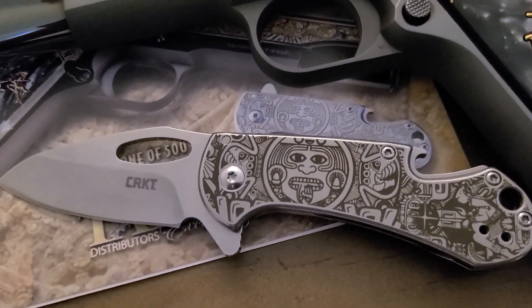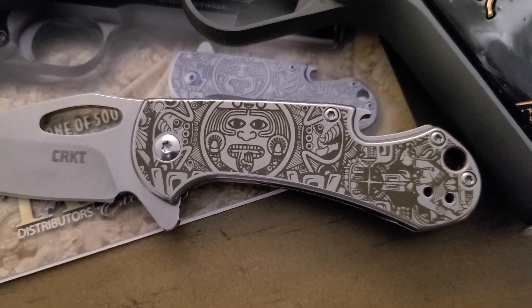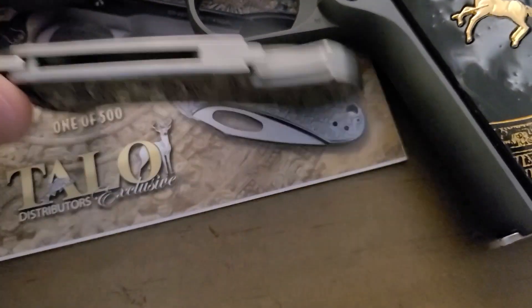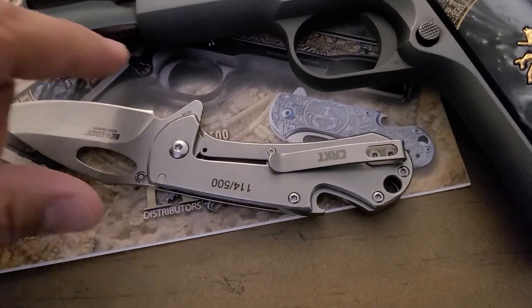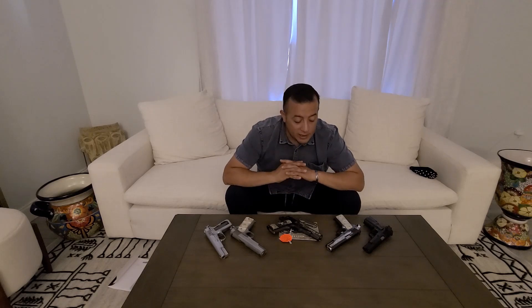La navajita que viene en la caja tiene el mismo número de serie que la pistola y trae los mismos dibujos de un lado, y del otro lado solo tiene su número de serie: 114 de 500. Muchísimas gracias por acompañarnos una vez más. Espero que el contenido haya sido de su agrado; si no, déjenme en los comentarios qué les gustaría que cambiáramos. Por favor suscríbanse, comenten, compartan, activen notificaciones. Saludos desde Phoenix, Arizona — que tengan un excelente día. ¡Hasta luego!